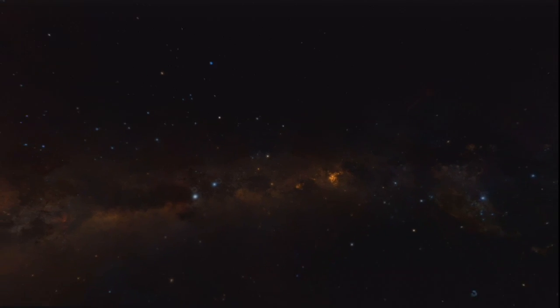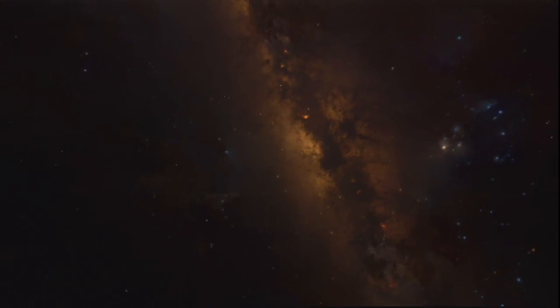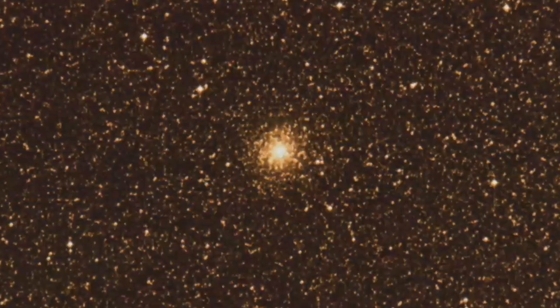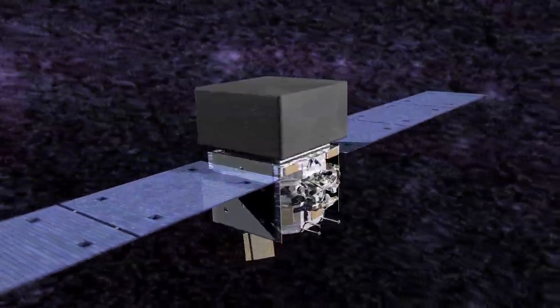Hidden deep within a group of ancient stars, there lurks a young and powerful enigma. This is NGC 6624, a globular cluster near our galaxy's center thought to be about 10 billion years old. NASA's Fermi Gamma-ray Space Telescope detects high-energy radiation from many globular clusters.